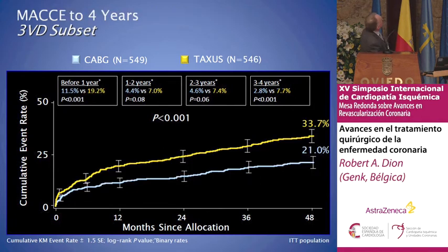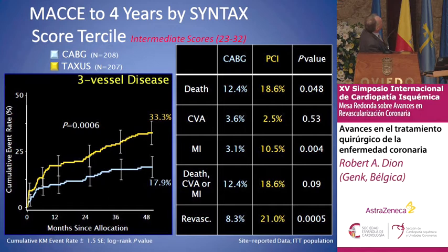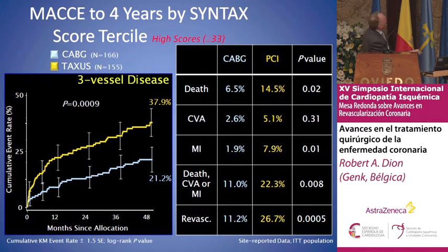For MACE, of course, there is the influence of repeat revascularization — also a difference, particularly in the intermediate and high syntax score. In low score you have to discuss with the cardiologists. But if you have a syntax score between 23 and 32, the difference is highly significant. And in high score above 33, I think the discussion is not even existing at the present time.